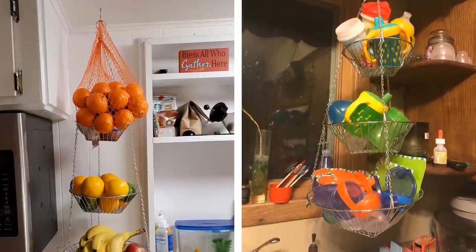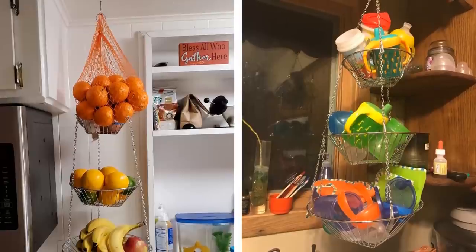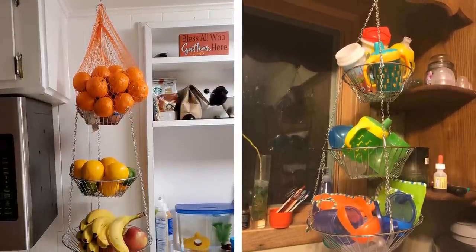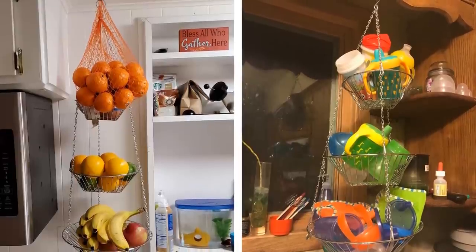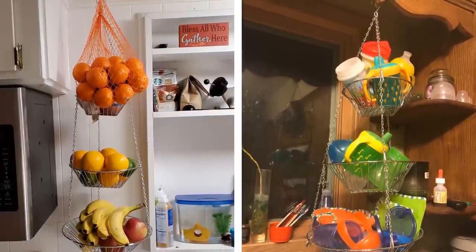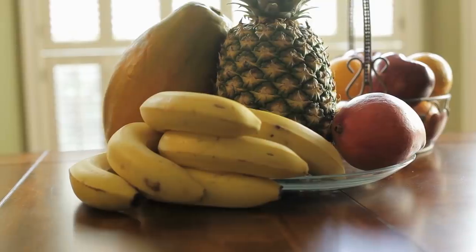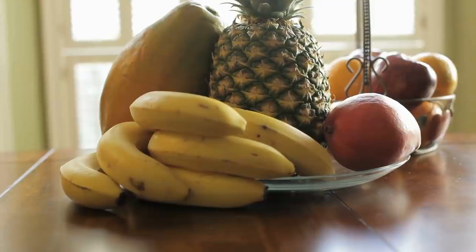Hanging fruit baskets are fantastic because they make great use of vertical space without infringing on floor space at all. In addition to using them to actually store fruit and other food in the kitchen, you can use them in every other room of the house for instant additional storage. They are excellent for putting things on display and for practical use.